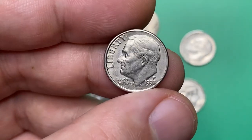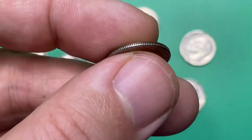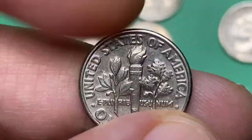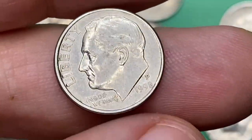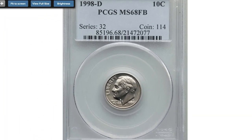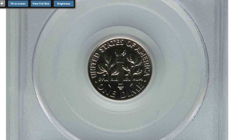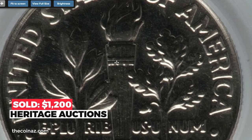With a mintage of over 2.3 billion, collectors should have no trouble finding a 1998 Roosevelt dime in circulation. Examples up to about MS65 should be easy to obtain. In MS66 to MS67 they are much scarcer, and anything grading higher is considered rare and worth over seven hundred dollars. The most valuable regular strike 1998 dime was sold in 2020 at Heritage Auctions — this ten-cent piece at MS68 with full bands from the Mullen collection sold for $1,200.